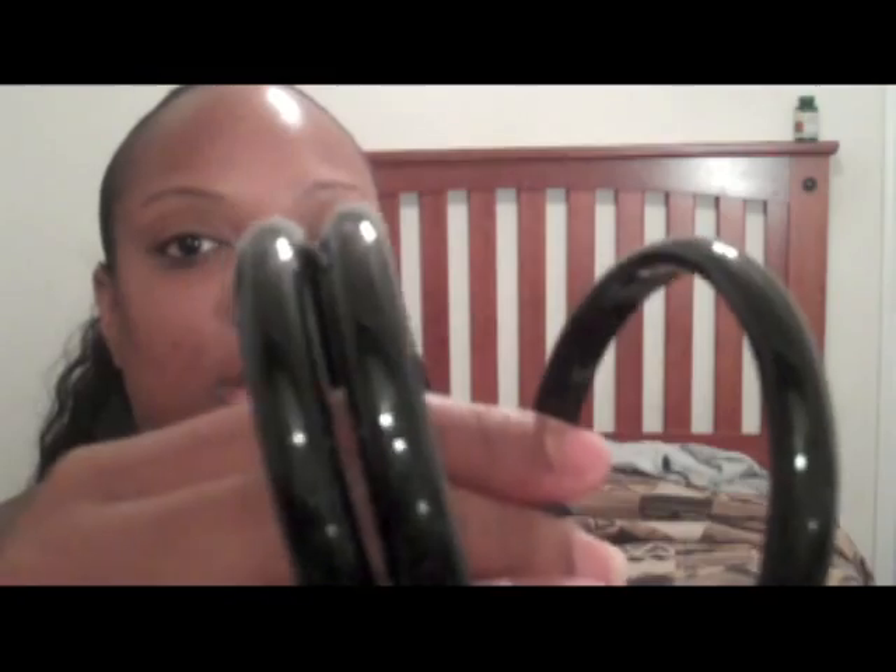I got some black bracelets for a dollar, and I got some white ones just like the black ones. I got these black ones — I thought they were really cute. It's about five or six of them for a dollar.